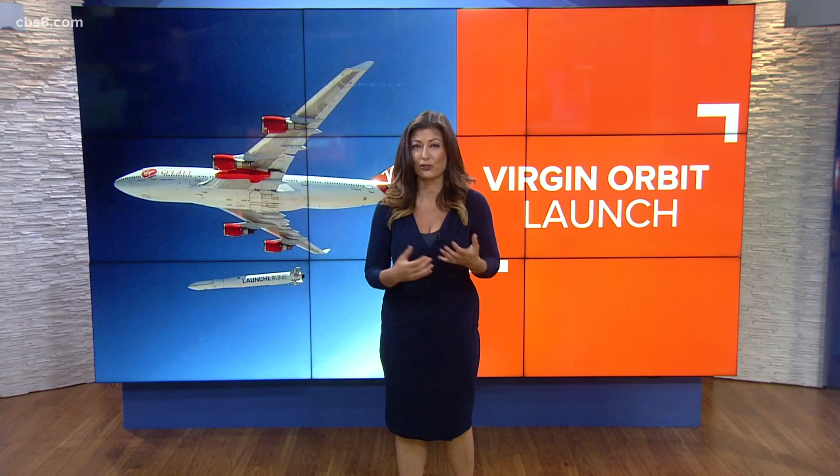Welcome back everybody. So this is just amazing — I don't want to stand in the way. Check out what they did: Virgin Orbit launched its first commercial satellite into space. This means a lot. What's next? What does it mean for Virgin Orbit? The CEO is joining us — Dan Hart is joining us right now.